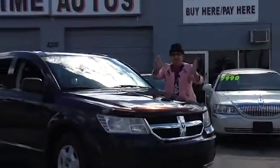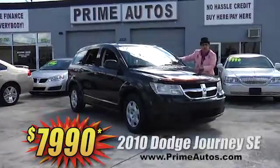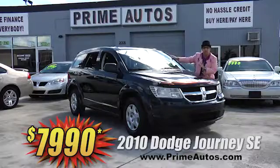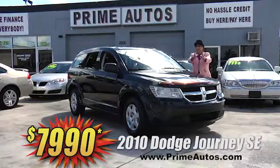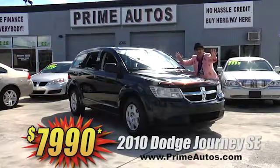Prime Autos has a huge selection of all the latest styles, like this beautiful black 2010 Dodge Journey loaded with the third-row seat, dual AC, and all the extras. It's only at Prime Autos and it's only $79.90.